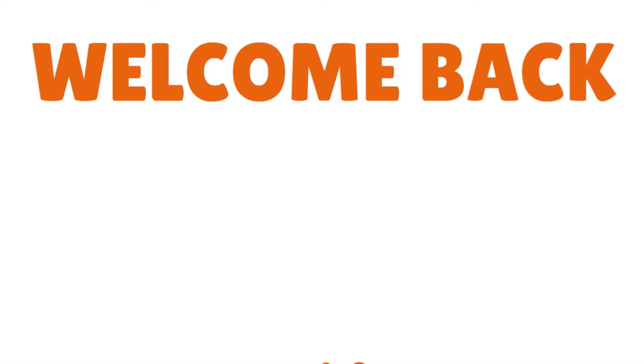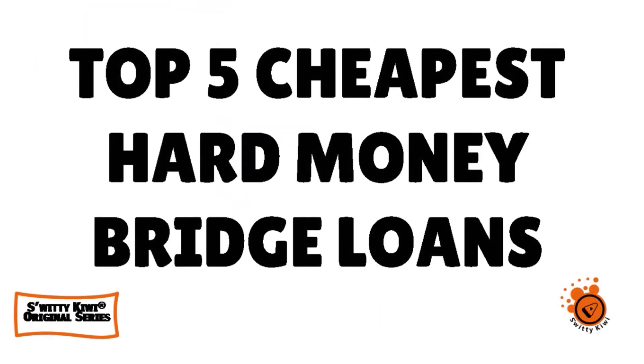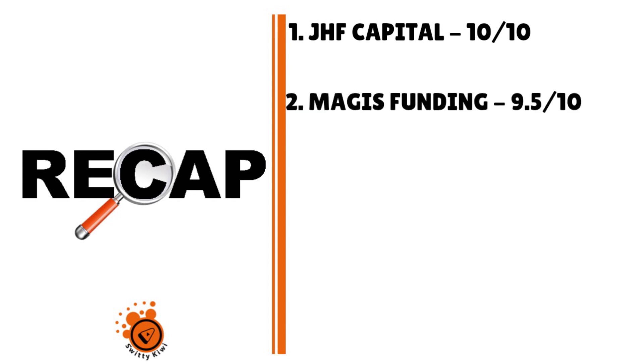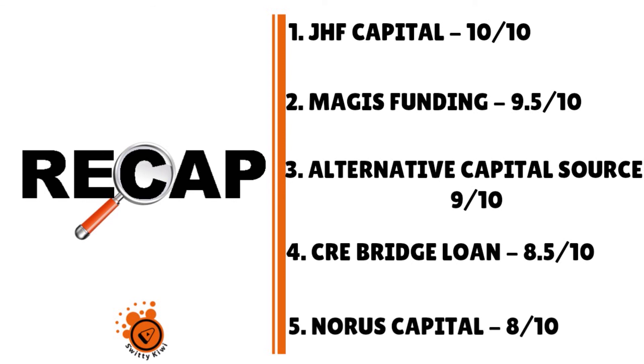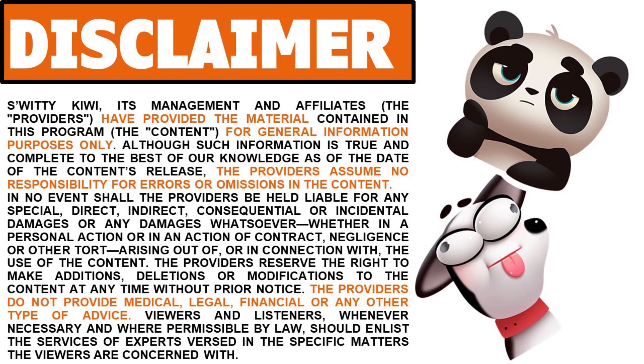To close today's conversation about the top five hard money bridge loans for real estate investors: number one is JHF Capital at 10 out of 10, number two is Magis Funding at 9.5 out of 10, number three is Alternative Capital Source at 9 out of 10, number four is CRE Bridge Loan at 8.5 out of 10, and number five is Norris Capital at 8 out of 10. Thank you so much for your attention — I will see you next time. Until then, stay marvelous.